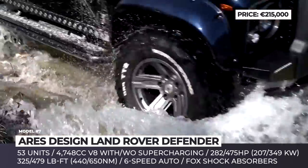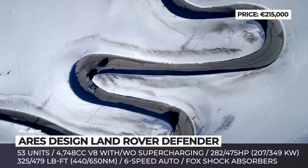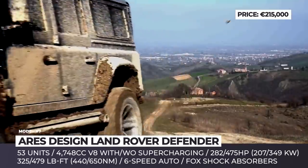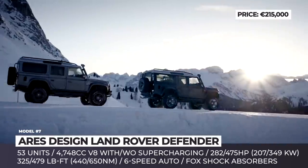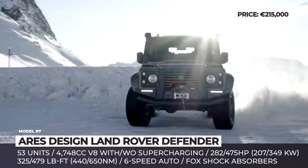The original 4.5-liter V8 was reworked thoroughly, featuring new camshafts, updated cylinder heads and larger bore size, resulting in a 4.8-liter displacement. This entry-level version of the engine delivered 282 horses and 325 lb-ft, but the truly power-hungry customers could also opt for the supercharged mill with 475 HP and 479 lb-ft.